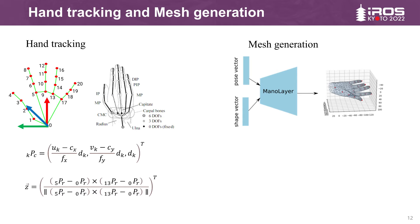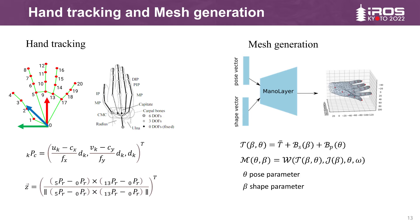The calculation of MANO relies on shape and pose parameters, and its output is the deformed hand mesh and local hand coordinate system. Based on the differentiable property of MANO, when the input parameters are initialized, the error function is constructed with the 21 three-dimensional joint points obtained by the hand tracking model. The loss function is used to initialize the parameters of the first frame. After initialization, the MANO layer continually optimizes the current frame based on the previous frame.